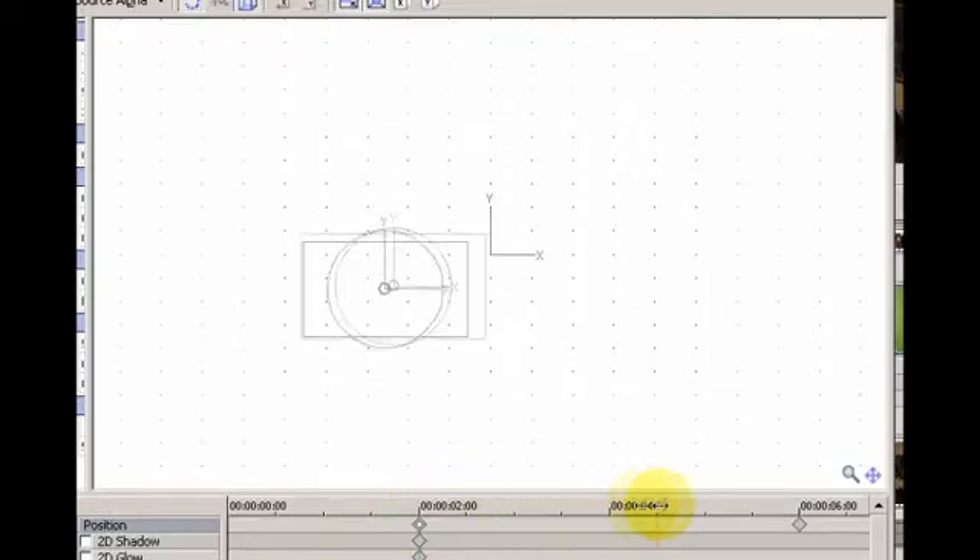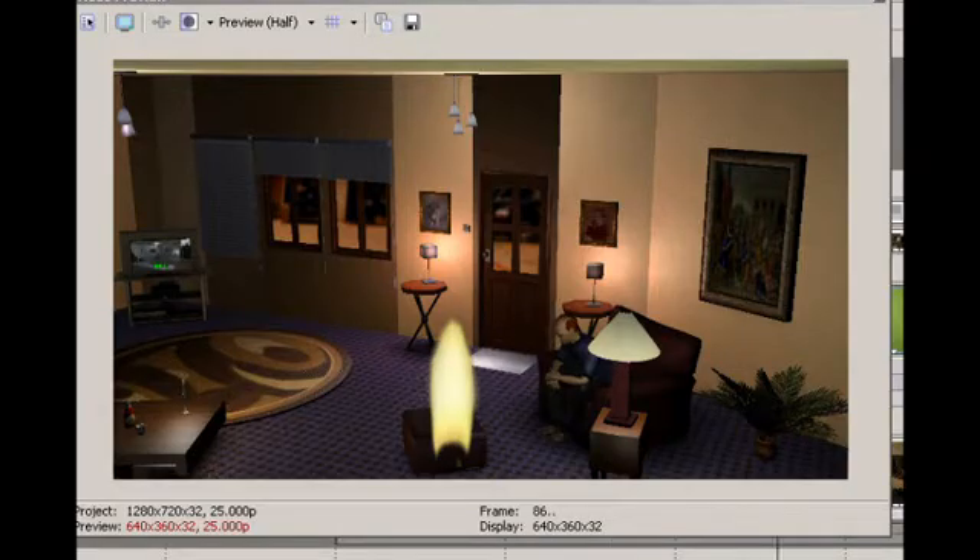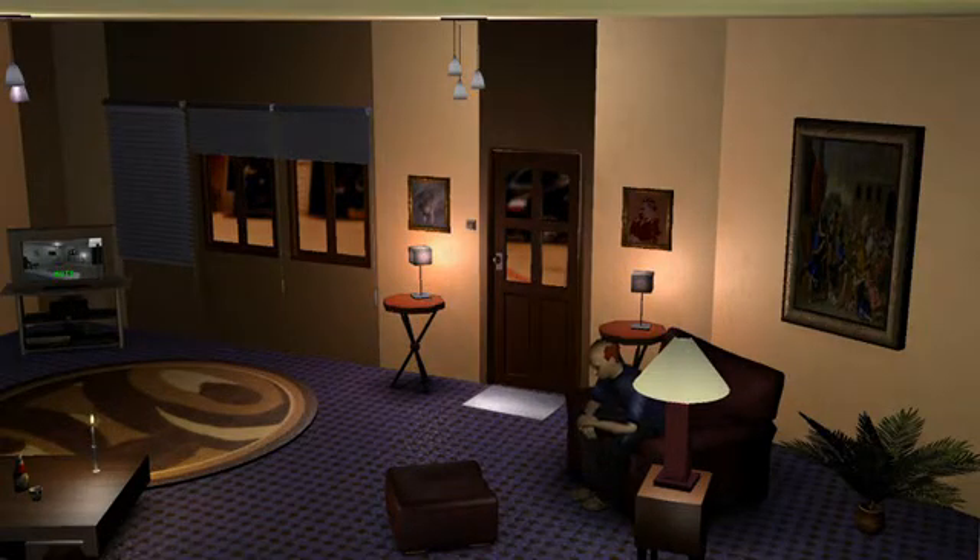Then I chroma out the green background — which thankfully the stock footage had already put in — and I position it in the shot. The result is a flickering candle flame, something that would not have been possible within a pure machinima animation context, not within the engine I was using anyway.